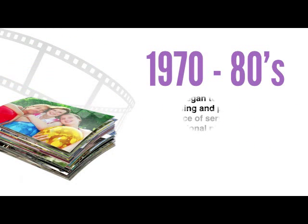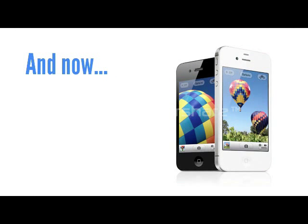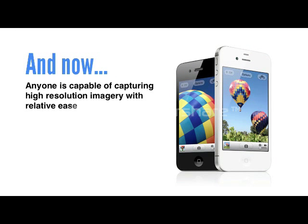In the 1970s and 80s, photographers began to spend less time film processing and printing, with the assistance of services offered by professional photographic labs, like the one I worked in. And now, with so many digital devices at our fingertips, anyone is capable of capturing high resolution imagery with relative ease, and the concept of creativity has somewhat been lost on the masses.